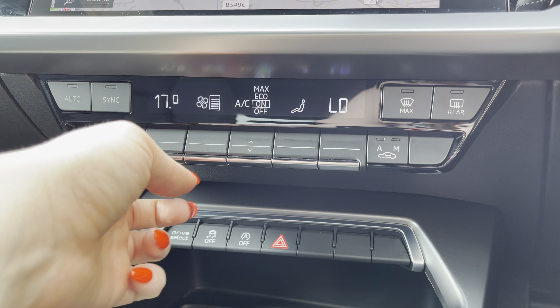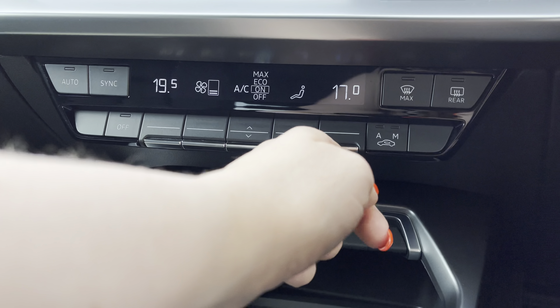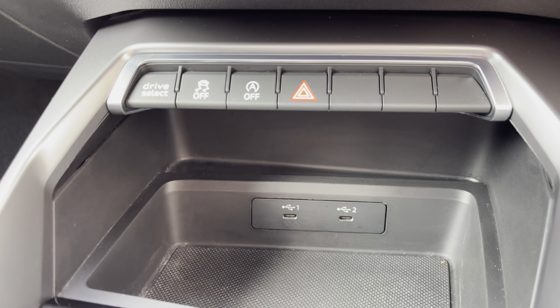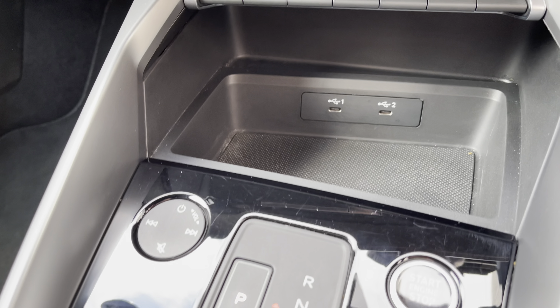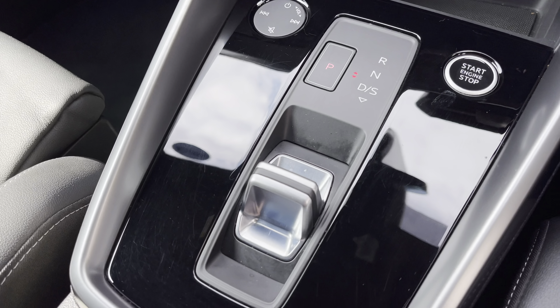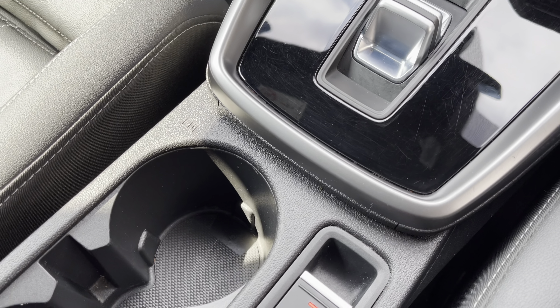Below, you have the dual zone electric climate controls, so both driver and passenger can choose a preferred temperature regardless of the weather outside. Stay connected with two USB charging points. Finished off with a sleek automatic gearbox and electric parking brake, adding a modern flair to the car's profile, with two handy cupholders for those morning coffees.